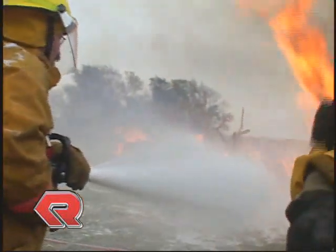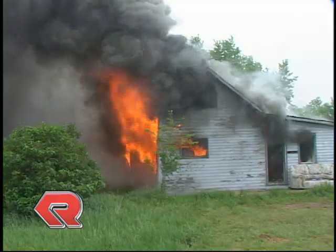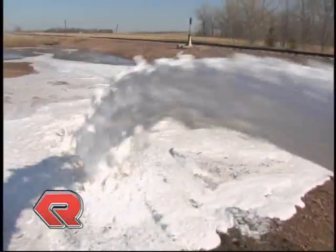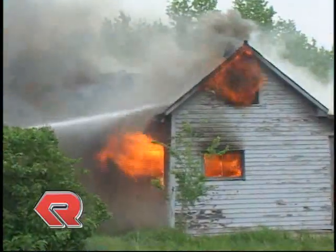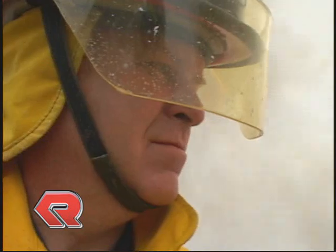As firefighters, you face serious challenges when responding to incidents involving all kinds of emergencies. Today it could be a wildland or forest fire, or a commercial or residential structure that's burning. And tomorrow your assignment may be a vehicle or hazmat spill and fire.